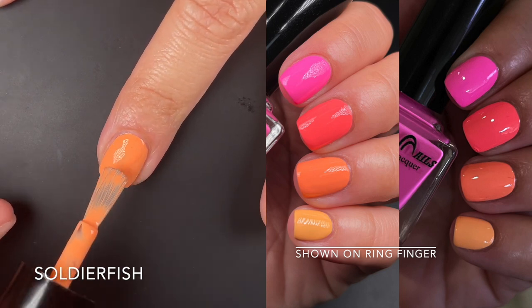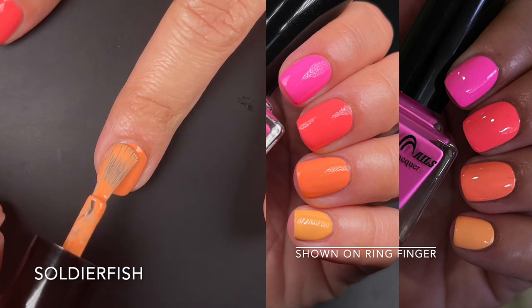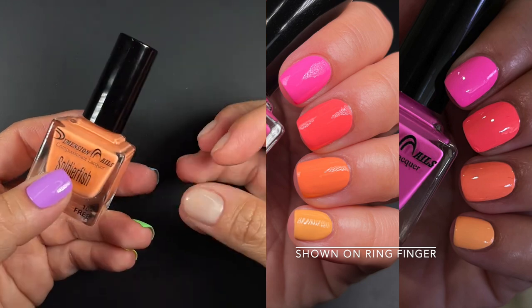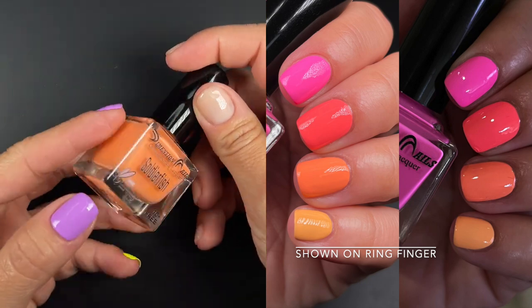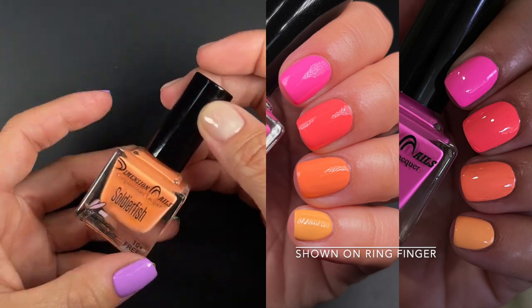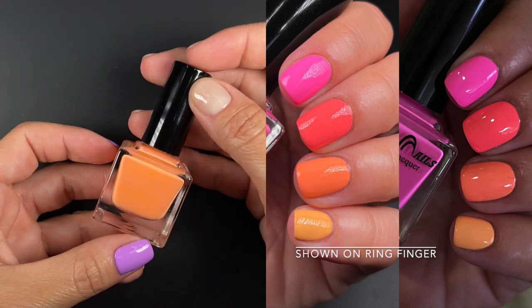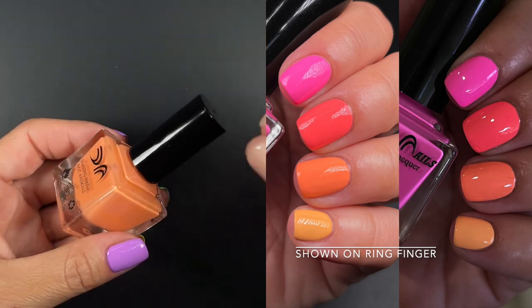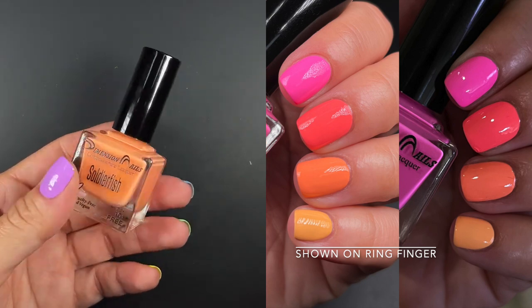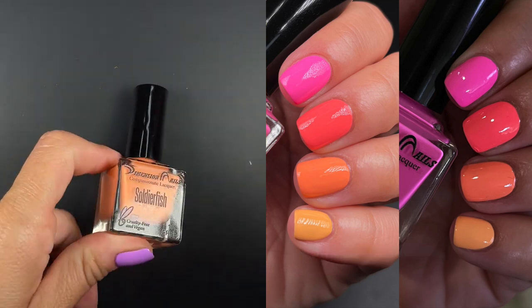Up next we have Soldier Fish, also described by the brand as a bright creamy neon orange, but it's a different type of orange. If you put it next to Clownfish you can tell this one is more yellow while Clownfish leans more coral. In person this one looks like a light coral — an orange with heavy pink undertones, almost a pastel coral but neonish. It was opaque and even in two coats you won't need more than that. It's so much cuter in person than on video.